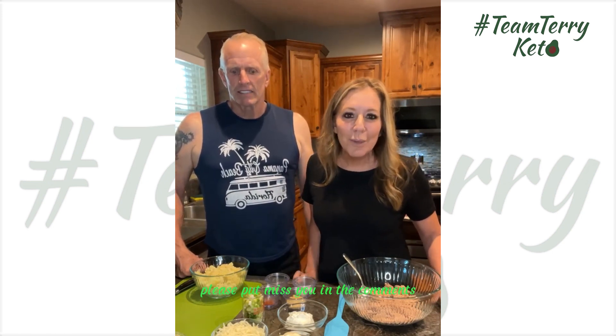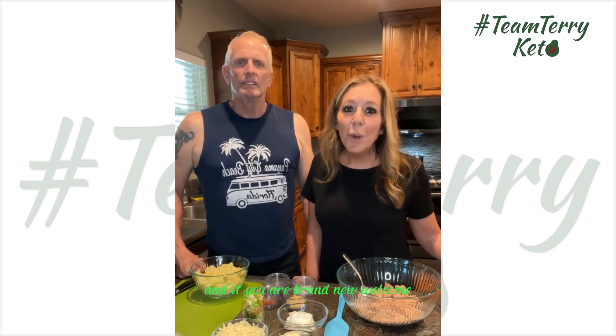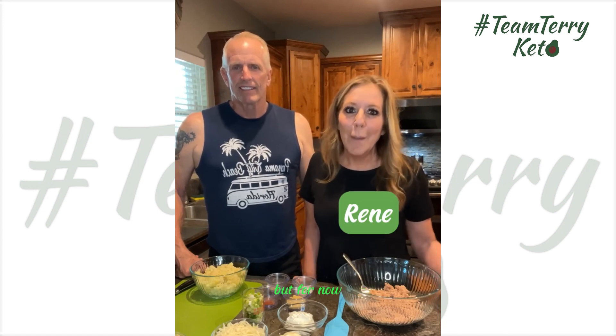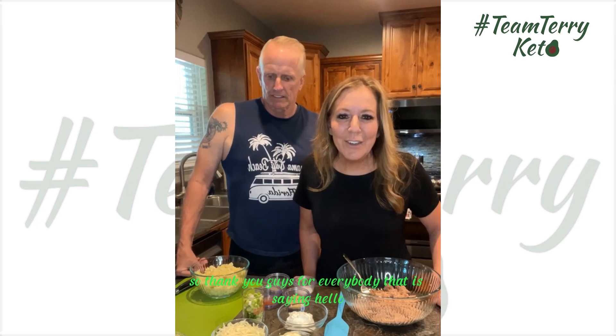You guys are gonna absolutely love this recipe. Make sure you say hello as you come on. If you missed it, please put 'missed you' in the comments so I can reach out and say hello. If you are brand new, welcome — super excited that you found your way to our page. Put 'new' in the comments and I'll reach out to properly introduce ourselves.